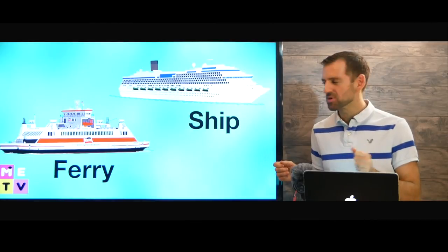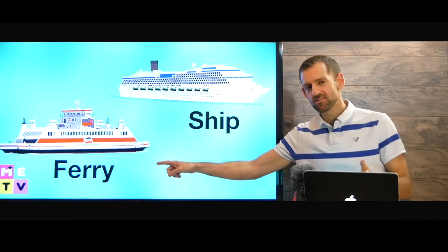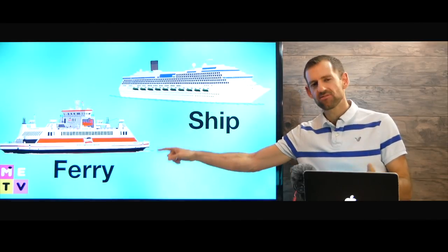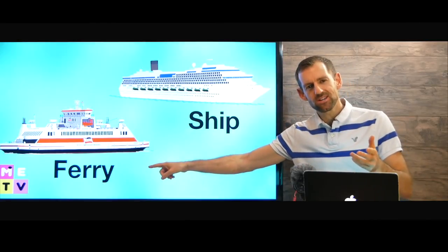What's the difference between a ship and a ferry? Do you know what a ferry is?